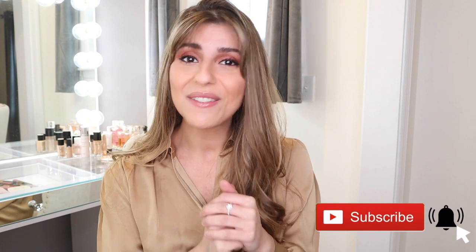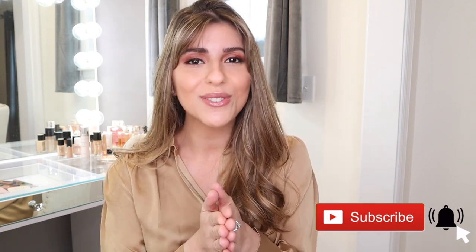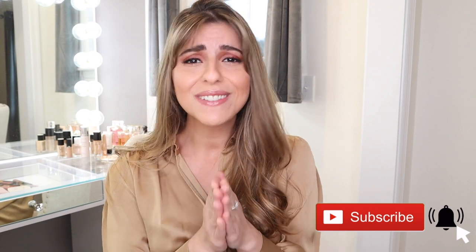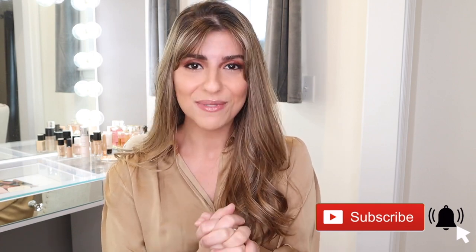I am so close to getting 5,000 subscribers and I cannot wait. Hopefully I can hit that milestone by the end of this year. So please be sure to subscribe and help me out with that. I would really appreciate it.